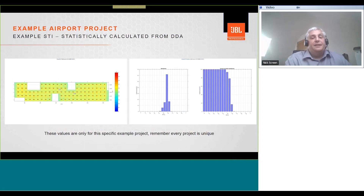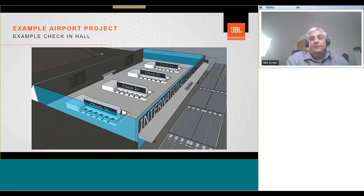DDA can statistically calculate STI by inputting the room volume, RT time, and background noise into the software and generating an STI value. These values are only for this specific example project — every project is unique, so you must go through this process for each individual area. For complex spaces, statistical calculation is not sufficient, and you will need ray tracing using commercially available packages such as EASE, CAT, or Odeon.